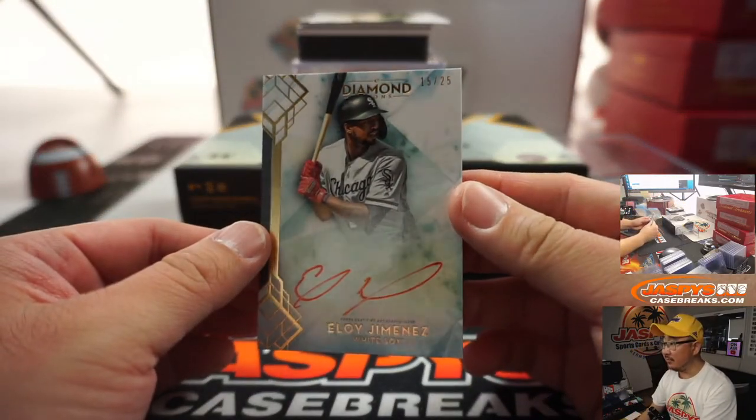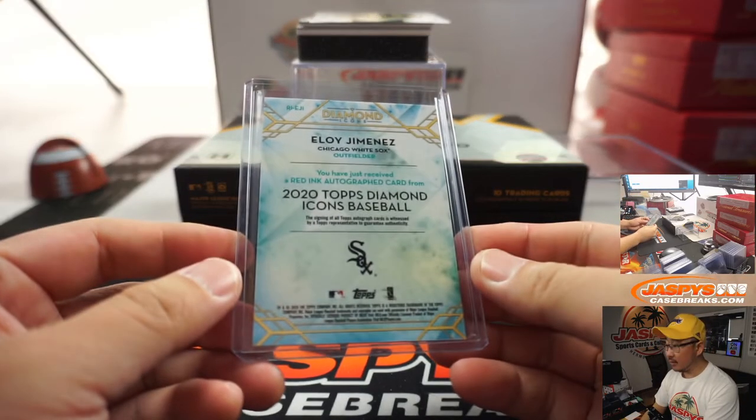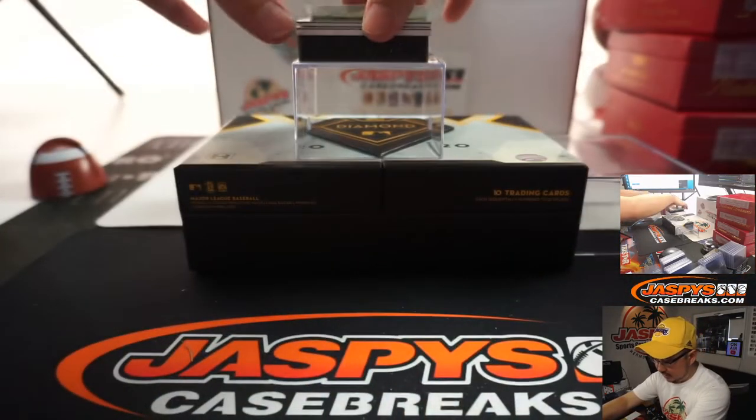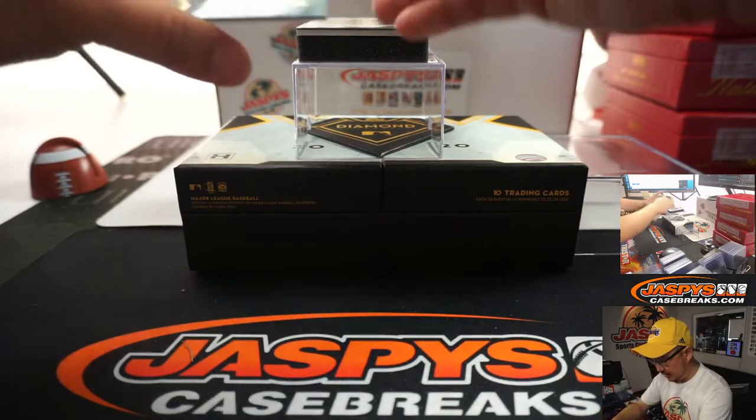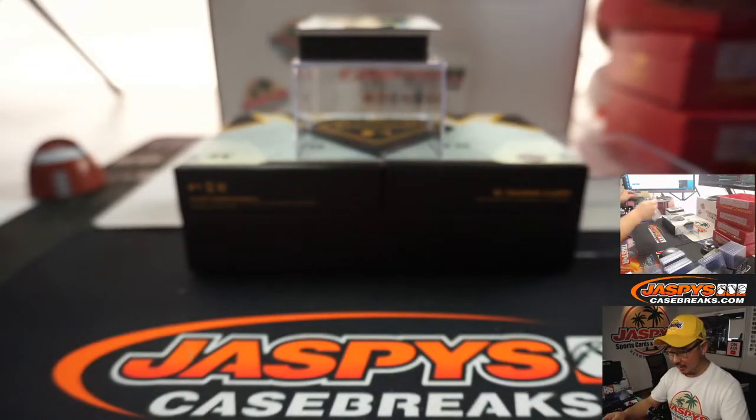Eloy Jimenez — nice, 15 out of 25. And we got Juan Marichal, 20 out of 25, Red Ink Autograph — Old School Giant.